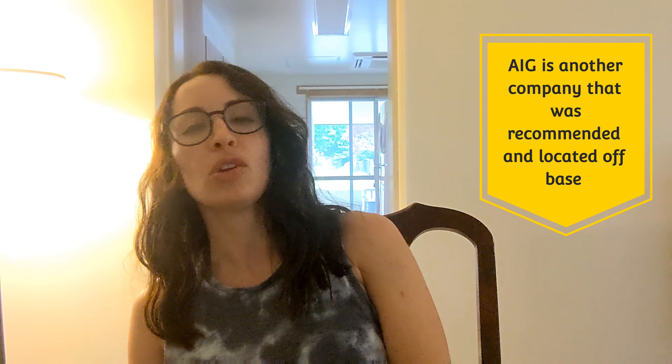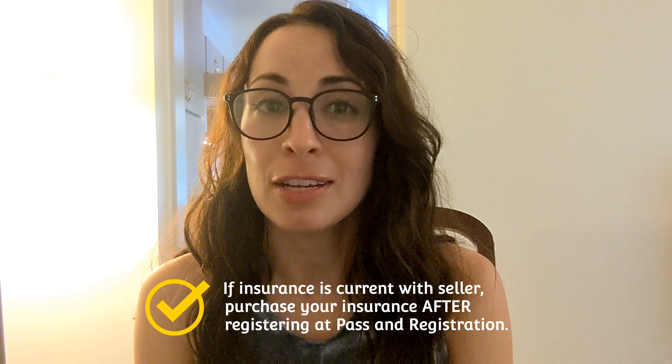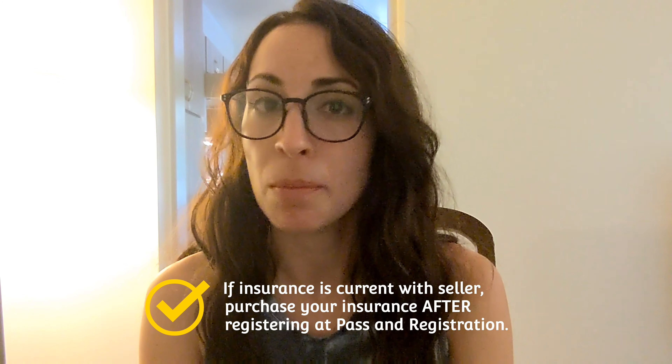Hey everyone, I'm Christina and I created this video to let you guys know the process for purchasing a vehicle from a private party seller, specifically on Misawa Air Base, Japan.